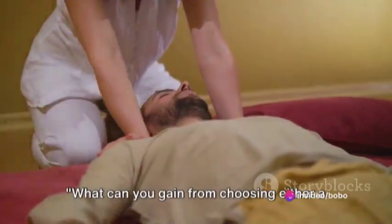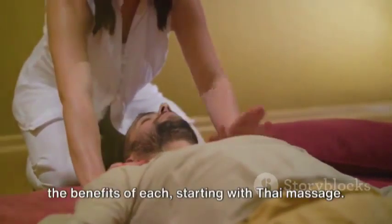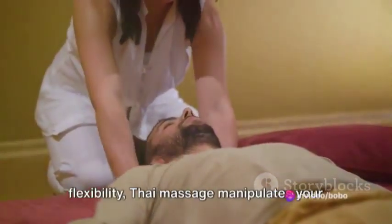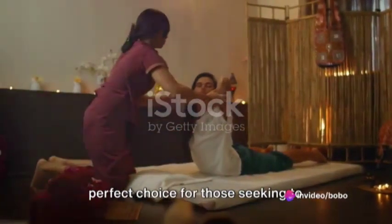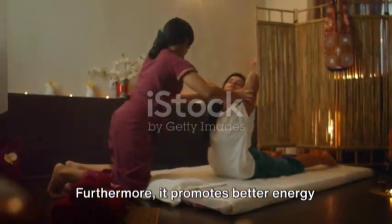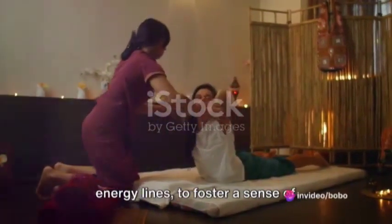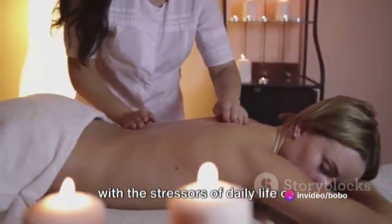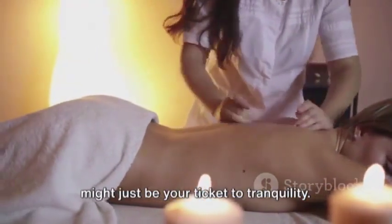What can you gain from choosing either a Thai or Swedish massage? Starting with Thai massage — renowned for its ability to improve flexibility, it manipulates your body into yoga-like stretches, making it a perfect choice for those seeking to enhance their mobility. Furthermore, it promotes better energy flow, aligning your body's sen or energy lines to foster a sense of holistic well-being. On the other hand, if you're grappling with the stressors of daily life or intense muscle tension, a Swedish massage might just be your ticket to tranquility.